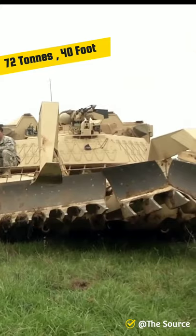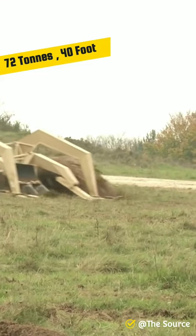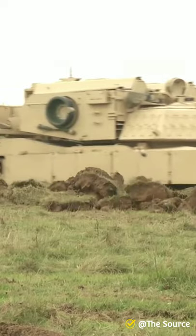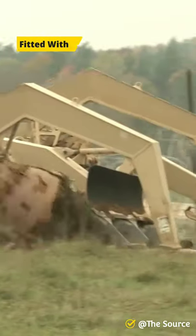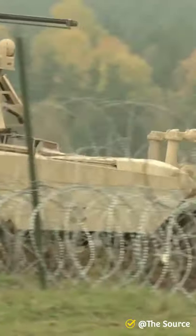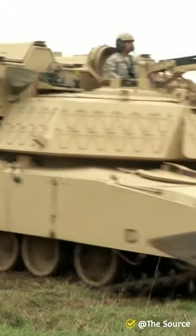The 72-ton and 40-foot-long vehicles are based on the M1 Abrams with a 1,500-horsepower engine, but fitted with a .50-caliber machine gun and a front-mounted 15-foot-wide plow, supported by metallic skis that glide on the dirt and armed with nearly 7,000 pounds of explosives.